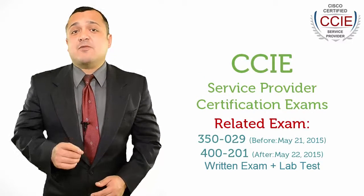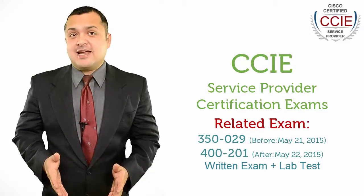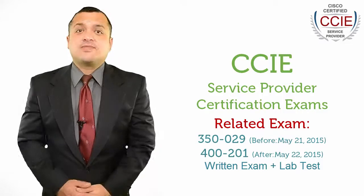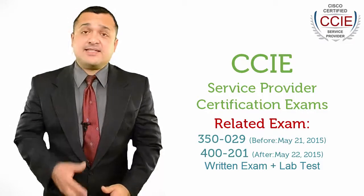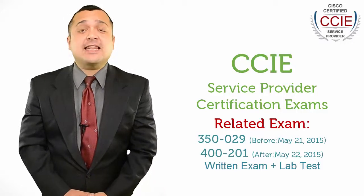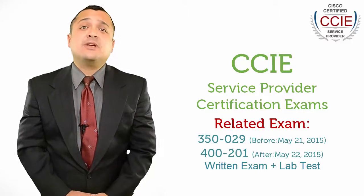First of all, you should know that the related exams for CCIE Service Provider are 350-029 and 400-201. The last day to test for both the Written Exam Version 3.0, 350-029, and the Lab Exam Version 3.0 will be May 21, 2015. Beginning May 22, 2015, the Written Exam Version 4.0, 400-201, and the Lab Exam Version 4.0 will be available for testing.